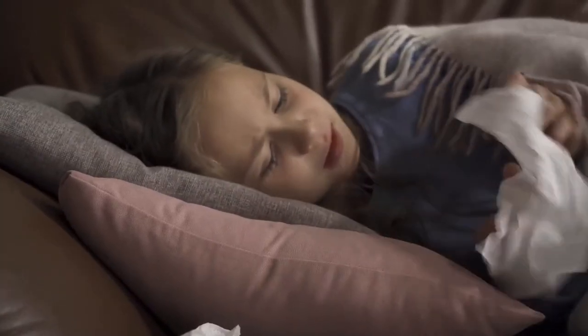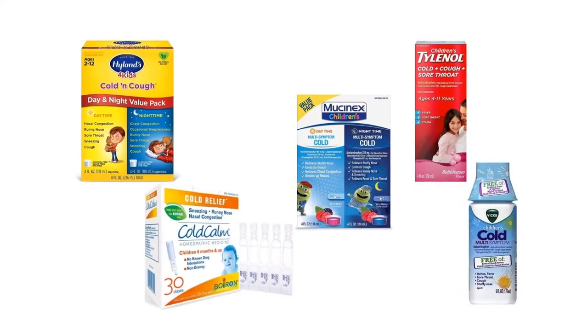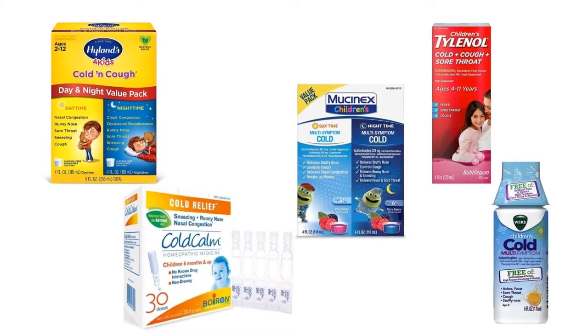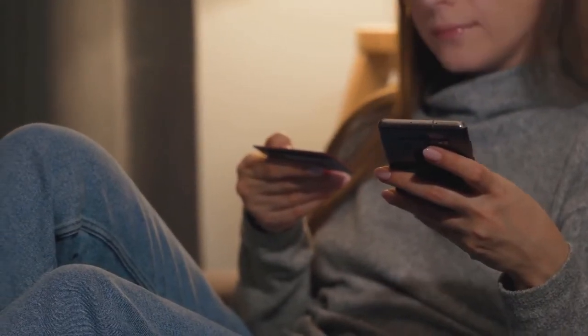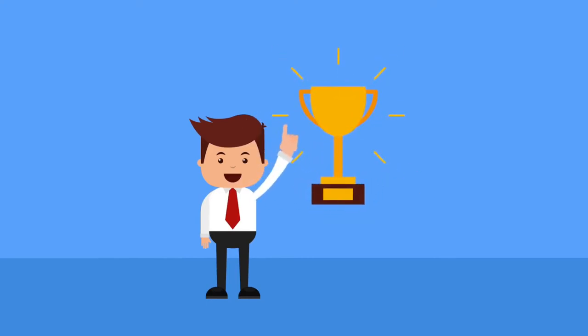Here are a few products that could help your child feel better when they have a cold. To help you make the right choice, we have selected and reviewed 5 best cold medicines for kids, which are most recommended by mothers and field experts. If you like any of them, you can buy it through the link in the description. At the end of the video, we will announce one winner product based on its performance, durability and reliability.